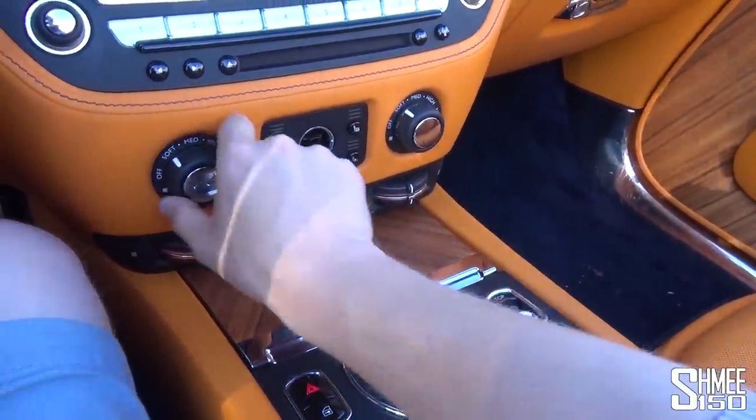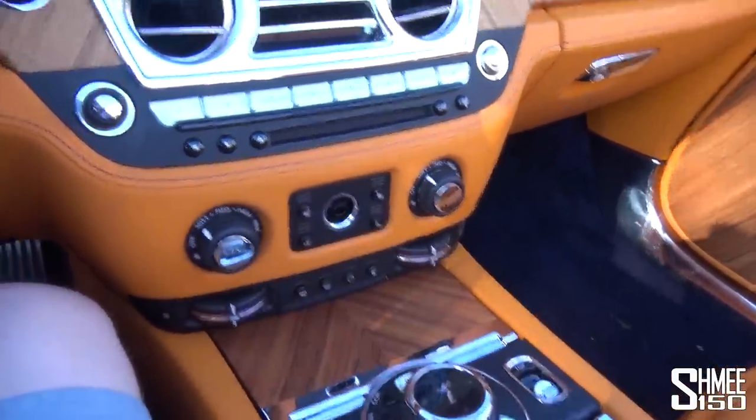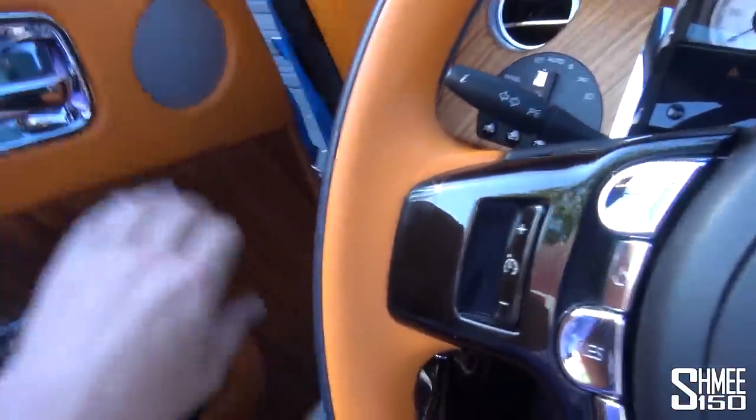You've got heated seats, cooled seats as well — just really nice toggles. Everything. It is a really cool thing.